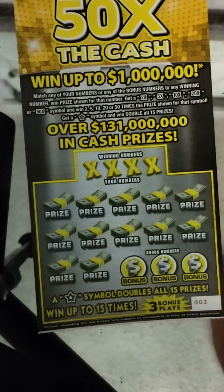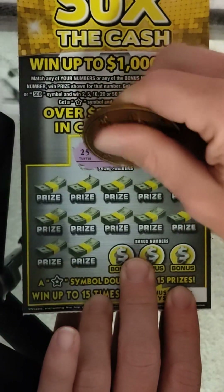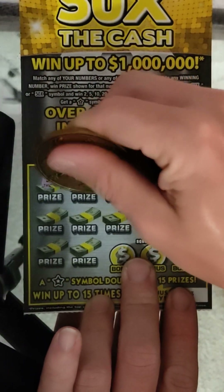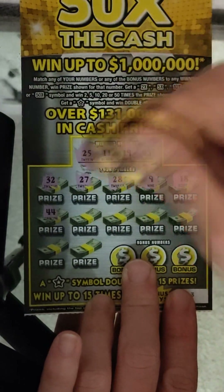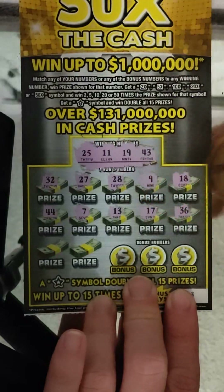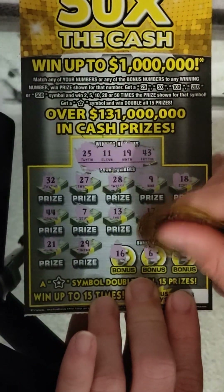If you guys are watching the full video, thank you so much! All right, ticket number three. We have 25, 11, 19, and 43. Then 32, 27, 28, 9, 18, 44, 7, 13, 36 — come on, big multiplier! 21, 29, single match, 16, 6, and 26. All right, nothing on number three.